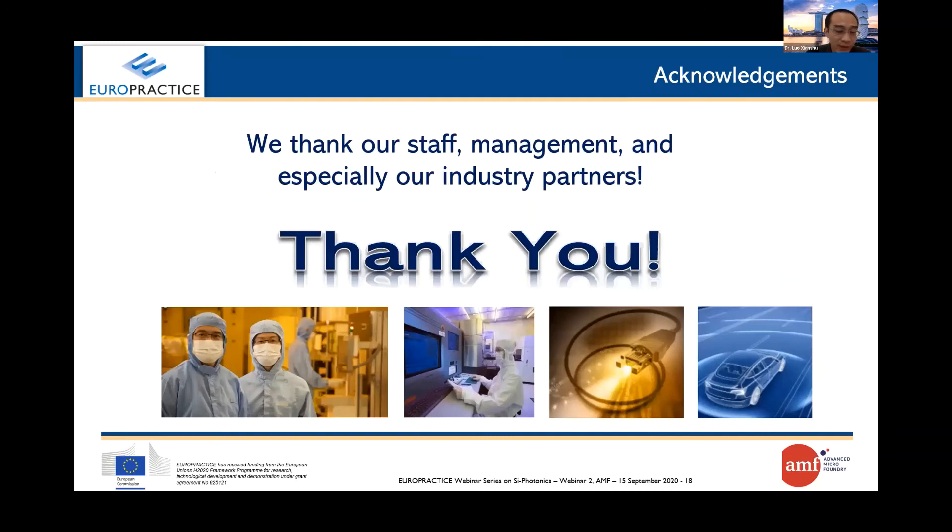I want to take this opportunity to thank all our current and former colleagues for their hard work in developing silicon photonics technology to its current stage. We especially thank all industrial partners for building silicon photonics capabilities and demand together with AMF.